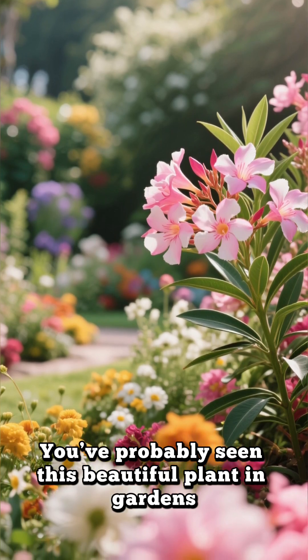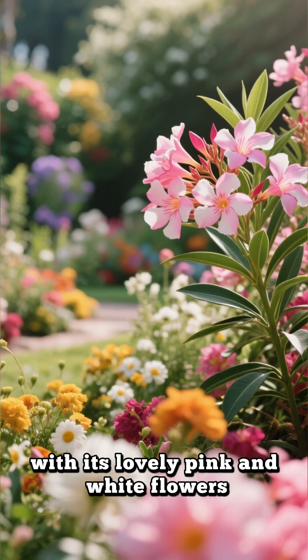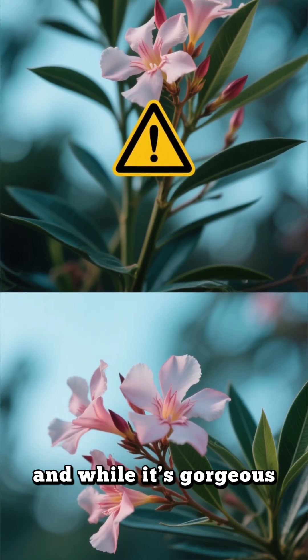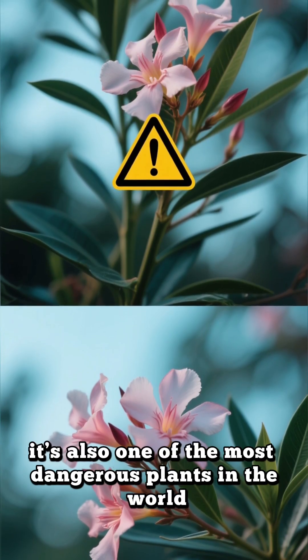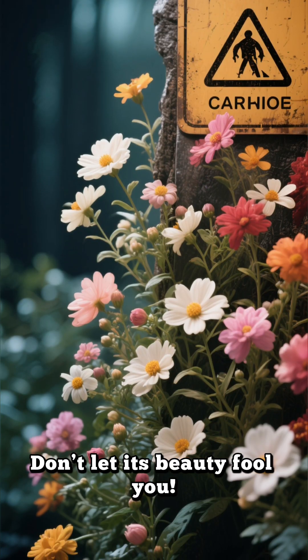You've probably seen this beautiful plant in gardens, with its lovely pink and white flowers. This is oleander, and while it's gorgeous, it's also one of the most dangerous plants in the world. Don't let its beauty fool you.